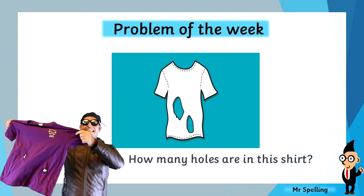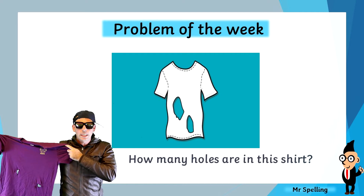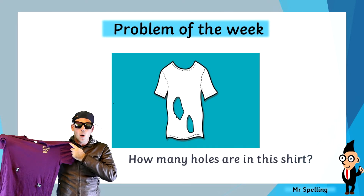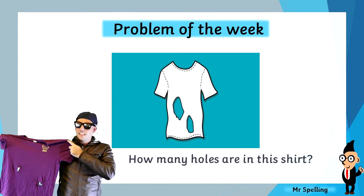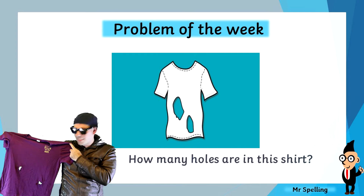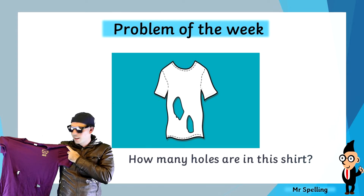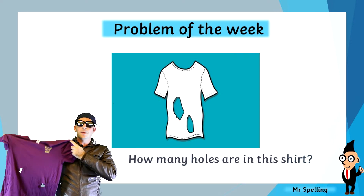Believe it or not, this is my favourite shirt in the entire world. But unfortunately, I can't wear it anymore because it's got a hole in it. Actually, I think it's got more than one hole in it. Now I'm confused. Maybe you'll have to help me work it out.